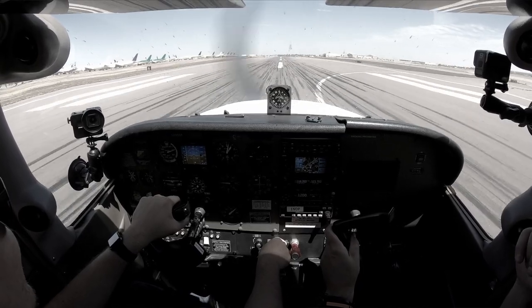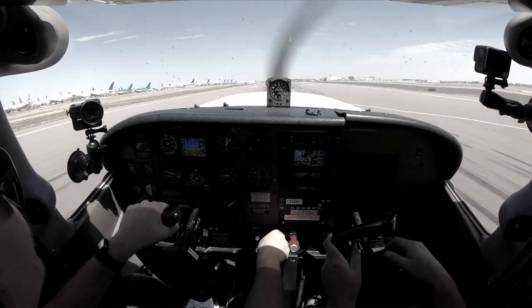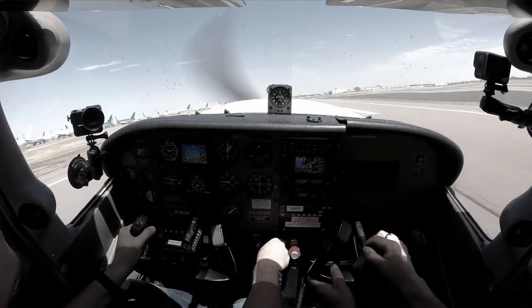The next part of the vision test is color. You'll need to be able to perceive colors necessary for safe performance of airmen duties. This involves that little book of dots that has numbers built into them. It's a fairly easy test if you're not colorblind, but if you are, it really comes down to how bad it is.